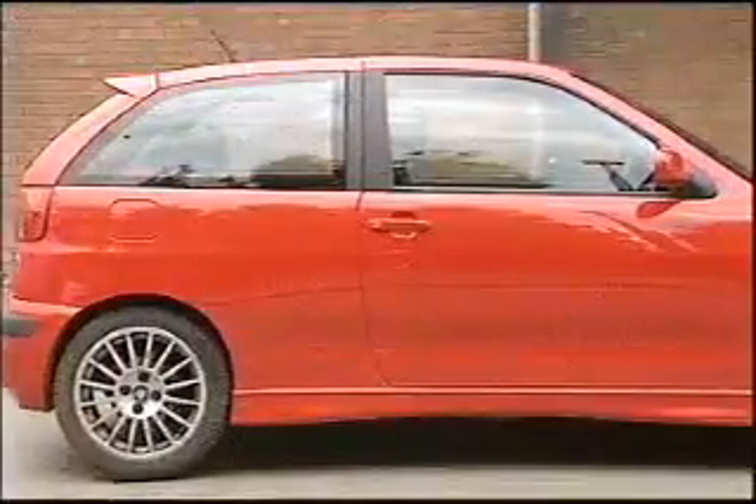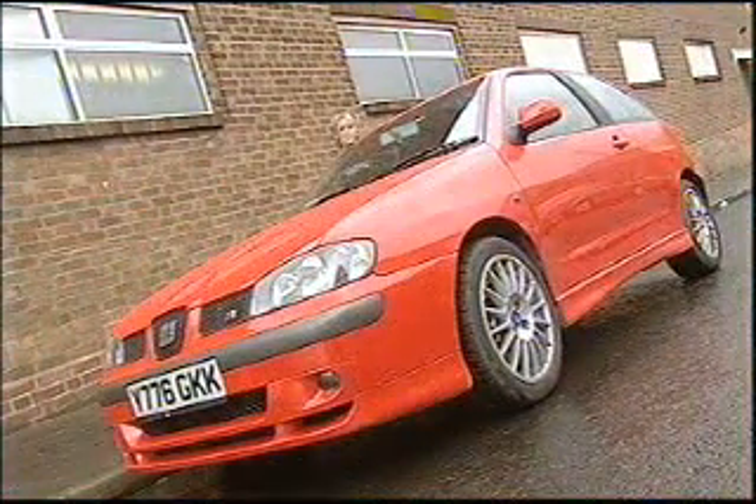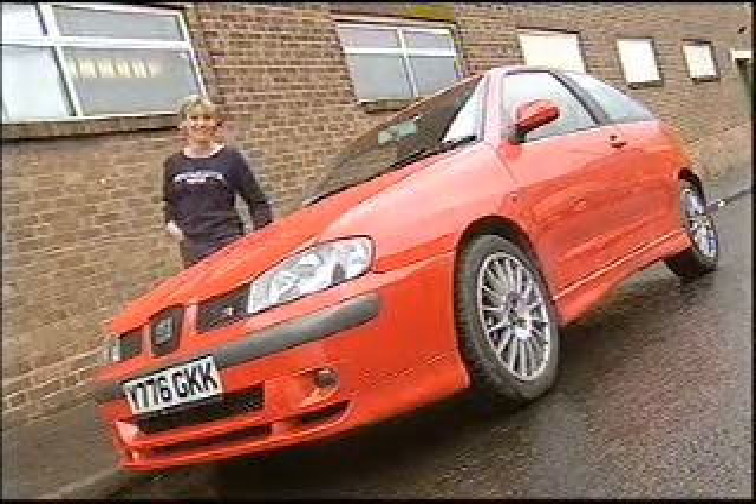It's one of only 200 being made, of which 75 are coming to the UK. Great news if you like to stand out from the crowd, as it's highly unlikely your neighbour will have one too. And although a slice of exclusivity usually does cost a bit more, a tenner short of £18,000 is a big pile of Pesetas.